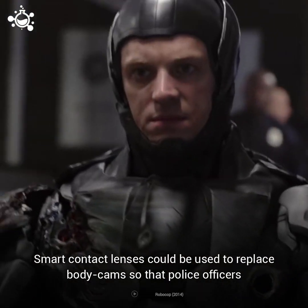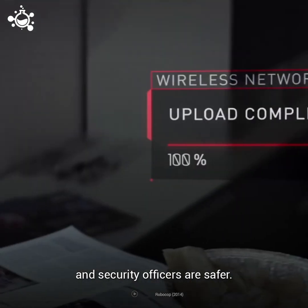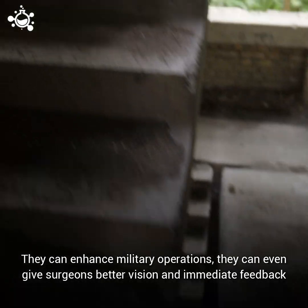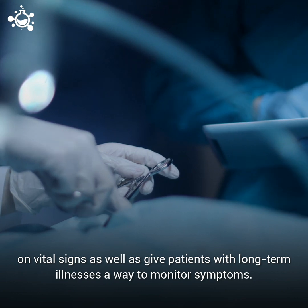Smart contact lenses could be used to replace body cams so that police officers and security officers are safer. They can enhance military operations, and they can even give surgeons better vision and immediate feedback on vital signs, as well as give patients with long-term illnesses a way to monitor symptoms.